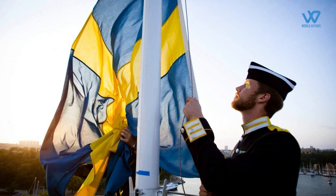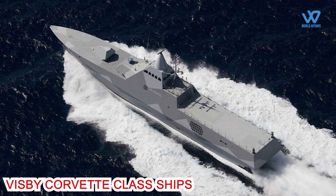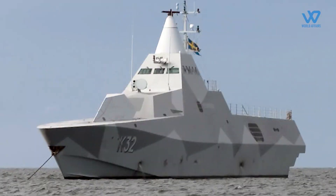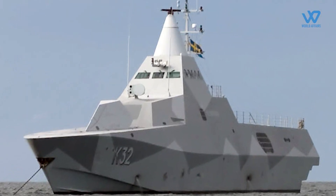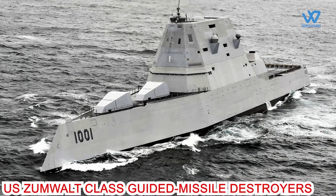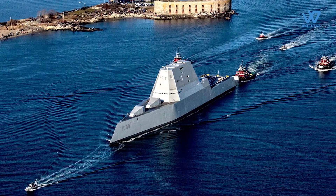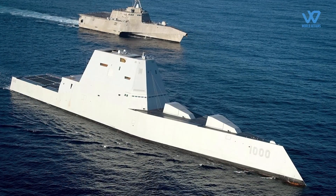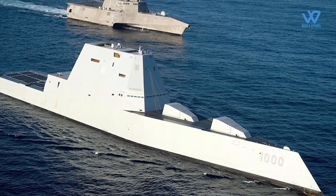Sweden has long been regarded as the leader in stealth ship technology with its Visby corvette-class ships — full stealth ships that claim to reduce radar cross-section detection ranges by up to 99%. The US Zumwalt-class guided missile destroyers also feature true stealth technology. Although 40% larger than conventional US Navy destroyers, their radar cross-section makes them 50 times harder to detect, with a signature similar to that of a fishing boat.